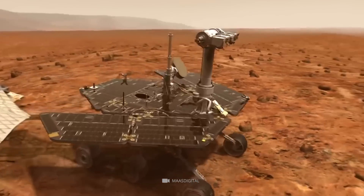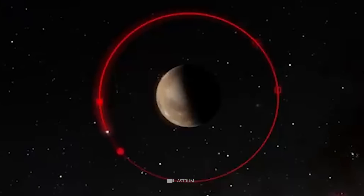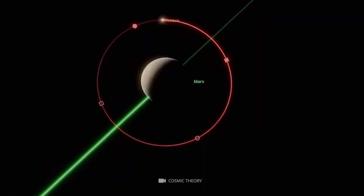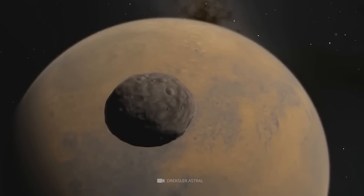A Martian day on Mars is only 37 minutes longer than an Earth day, so a complete orbit around the planet takes only 7 hours and 39 minutes. Because of this, Phobos' orbit path is constantly changing, and it will eventually crash into Mars.